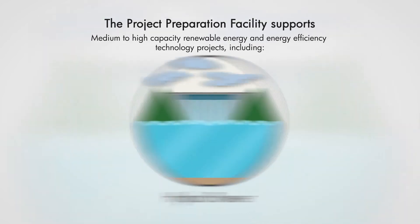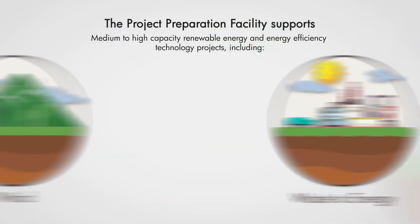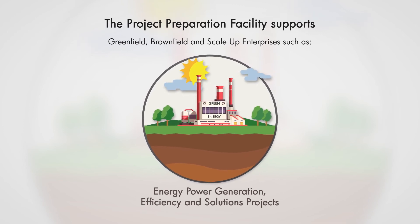Supported technologies also include hydropower, energy storage, wind, waste-to-energy, and greenfield, brownfield, and scale-up enterprises such as energy power generation, efficiency, and solutions projects. For more information on Project Preparation Facility support, visit www.ccreeee.org/ppf.